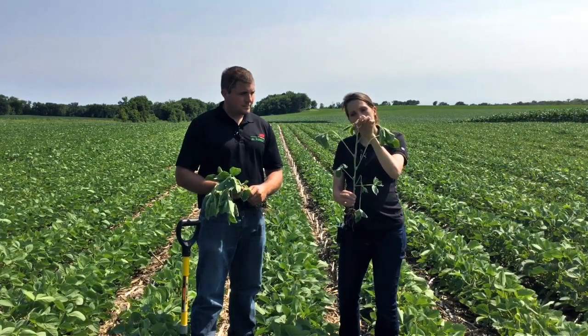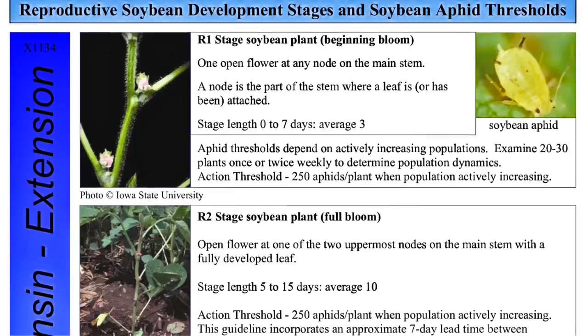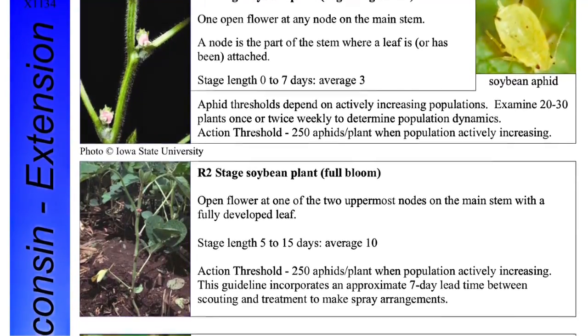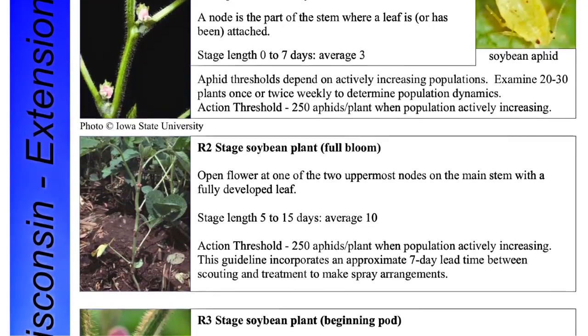A node is counted when a true leaf is branched off of that main stem. What we're looking for is bud and flower development within the nodes on that main stem. As we start to see flowers develop at any node on that main stem, that tells us we're in the R1 growth stage.